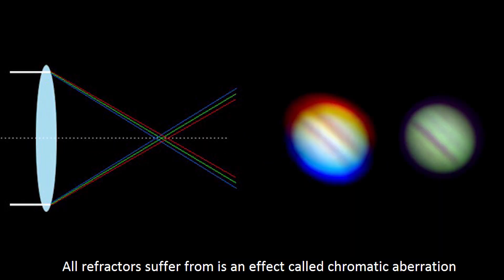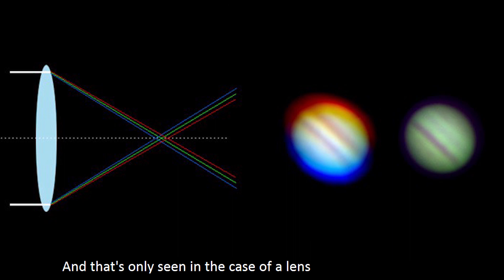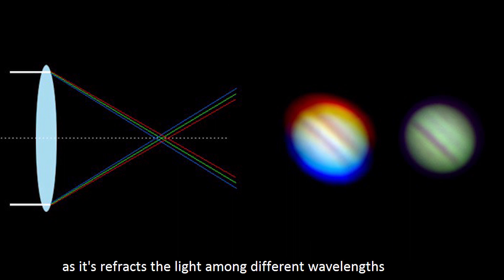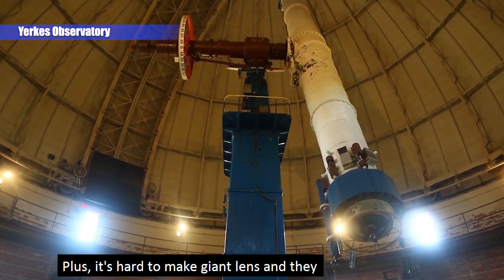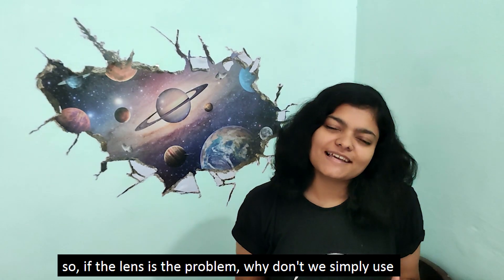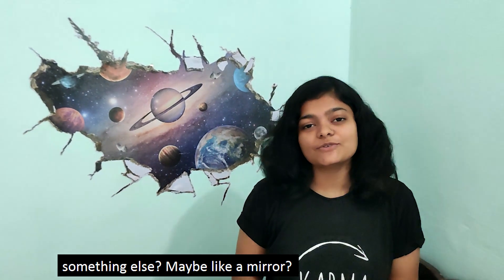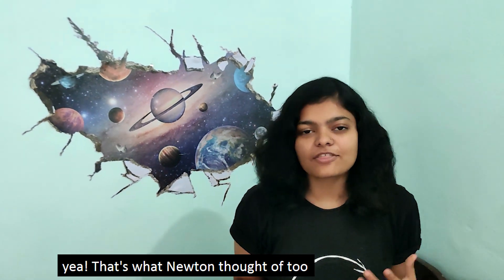What refractor lenses suffer from is an effect called chromatic aberration, where a rainbow of color is produced around the image. This is only seen in the case of a lens, as it refracts light differently among different wavelengths. Plus it's hard to make giant lenses and they need a lot of structure to support themselves. So if the lens is a problem, why not simply use something else — like a mirror?